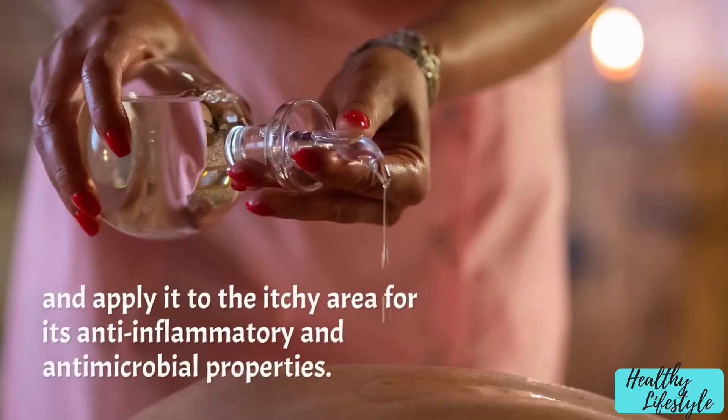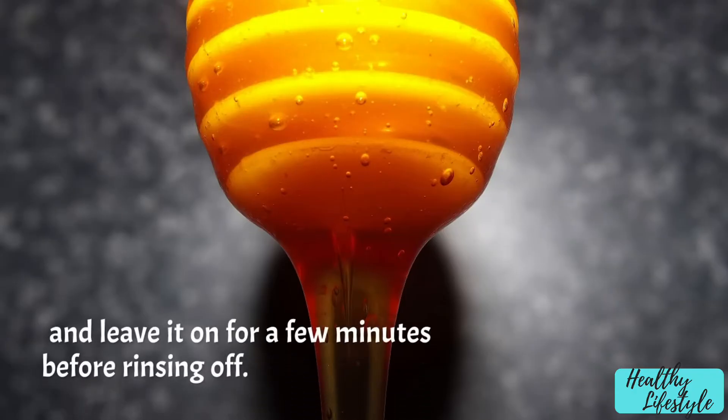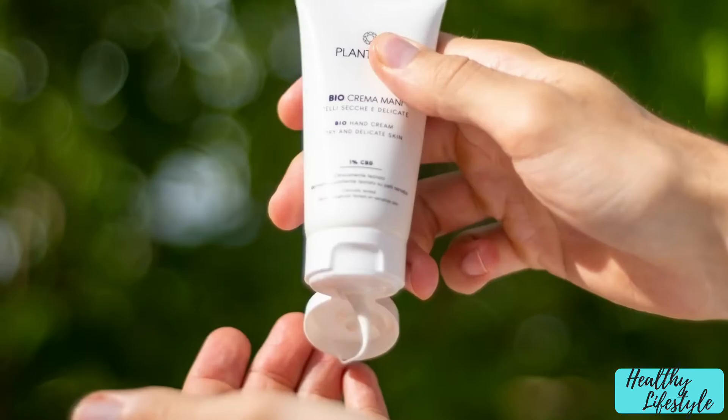Tea tree oil: dilute tea tree oil with a carrier oil and apply it to the itchy area for its anti-inflammatory and antimicrobial properties. Honey: apply raw honey to the itchy area and leave it on for a few minutes before rinsing off. Witch hazel: use witch hazel to reduce itching and inflammation.